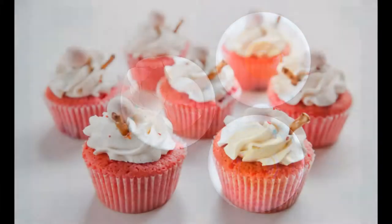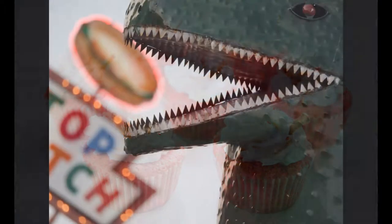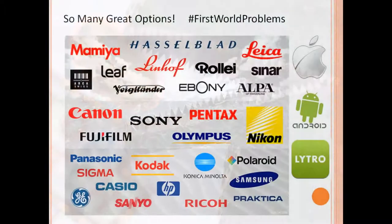Today I'll compare all of these systems for a lot of different uses and we'll talk about your specific needs and which camera system might fit you best. So it's 2013 and the current state of the camera market is that there are so many great options out there — too many in fact. There are so many choices that it leads to analysis paralysis and many people often don't know which one to buy.